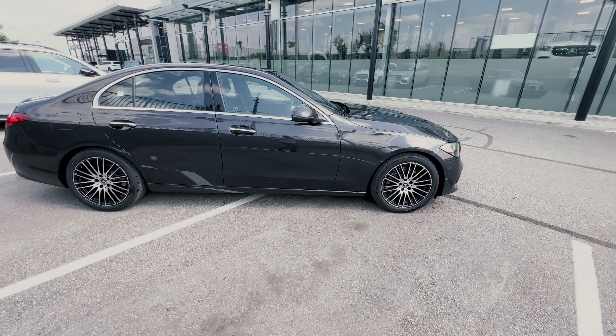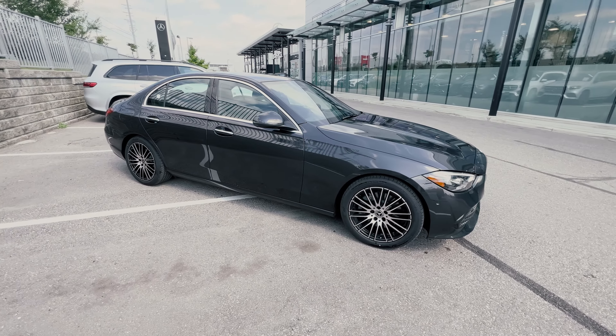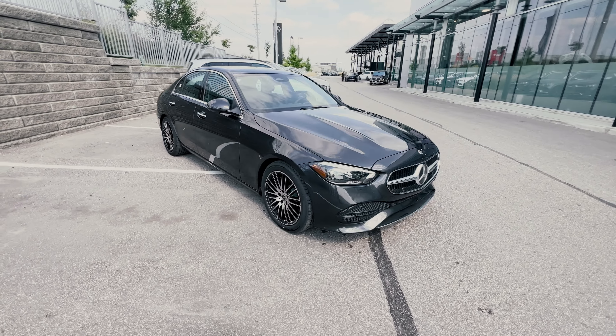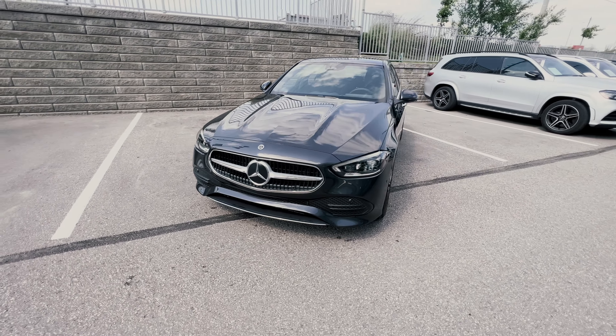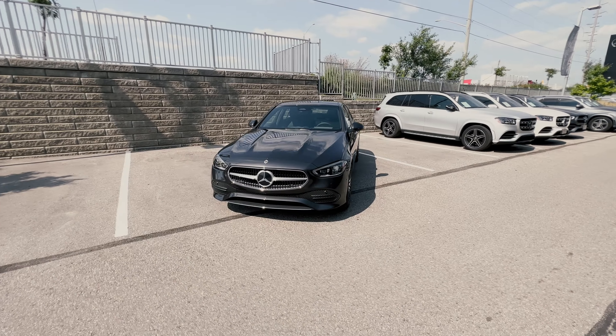For the new style trims, as of right now on the Mercedes site you can only get the C300. The standard safety features you get with the C300 include active brake assist, attention assist, blind spot assist, and vehicle exit warning.